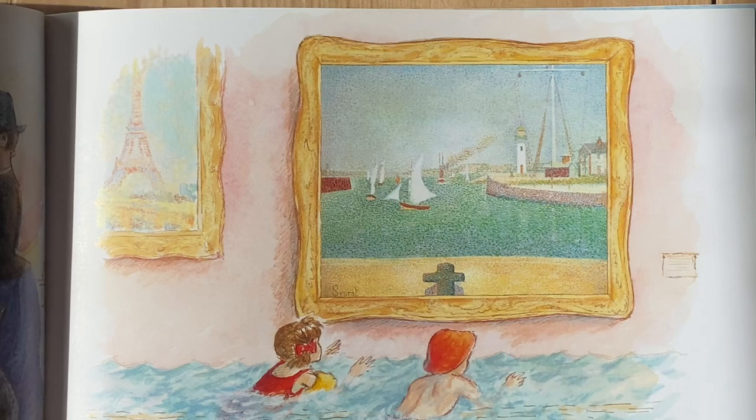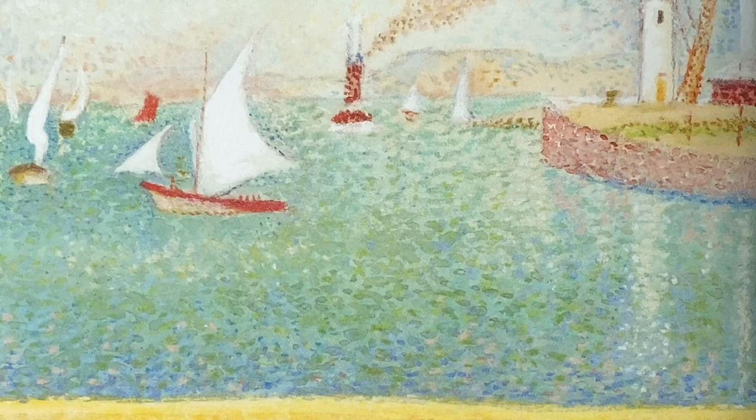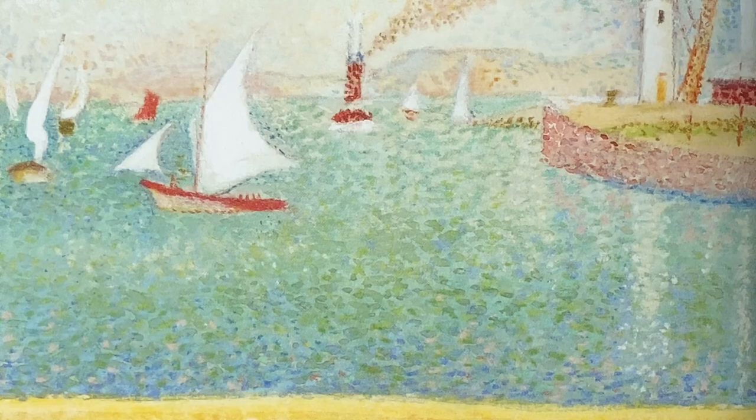Katie and Jacques swam over to the painting and quickly clambered inside. If I zoom in, you can see the pointillism. They found a little rowing boat in the harbour. It was quite heavy, but they managed to drag it over the frame and into the gallery.